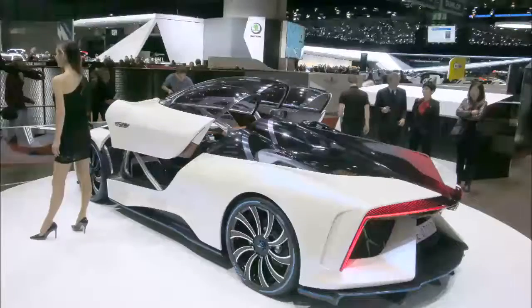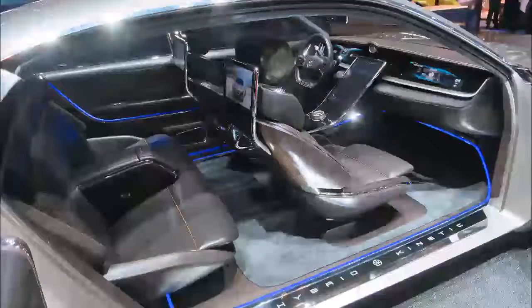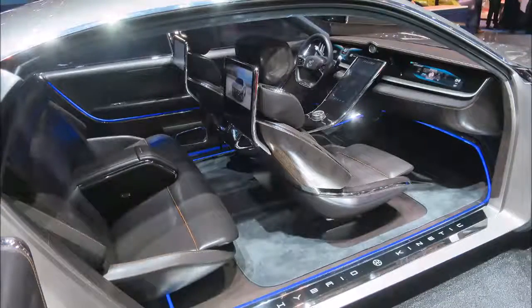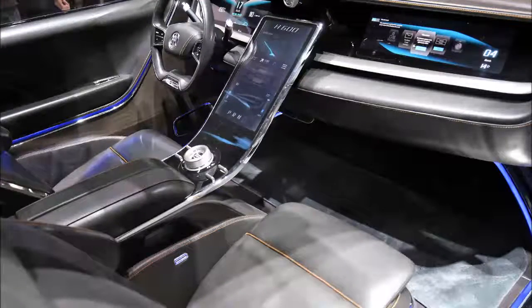The number of moving parts is drastically lower than in a piston engine, and turbines require minimal maintenance or cooling. Jaguar proposed a range-extended hybrid turbine in its fetching 2010 CX75 concept supercar, but nothing came of it.